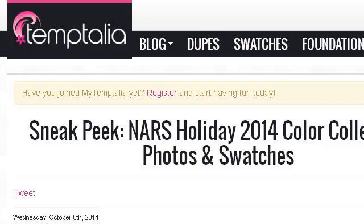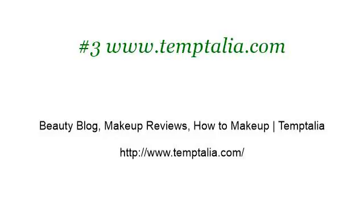If you don't find useful information on the previous sites, see www.temptalia.com — the webpage 'Beauty Blog, Makeup Reviews, How to Make Up: Temptalia.' This is the link. Thank you.